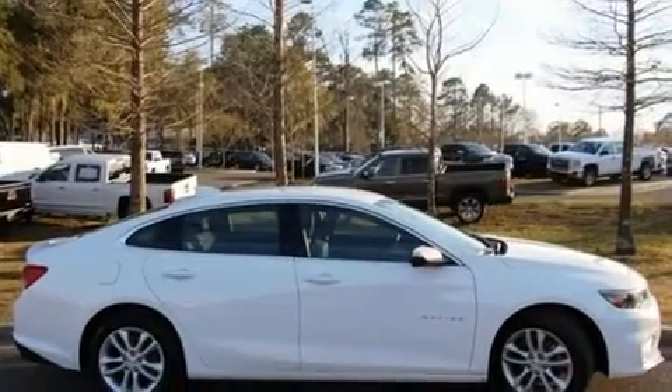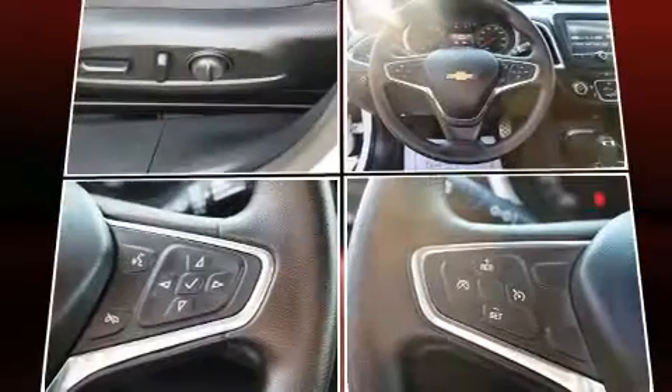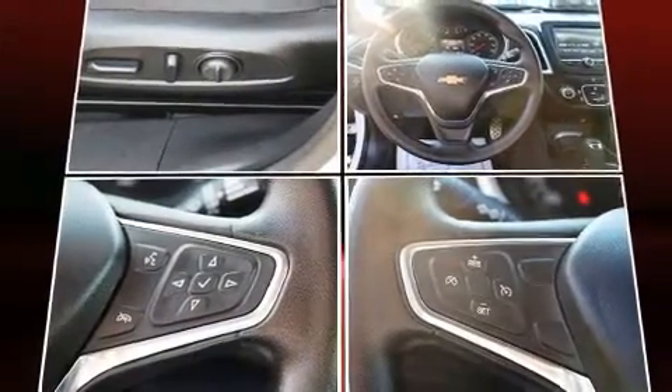All of the following features are included: front and rear reading lights, one-touch window functionality, heated door mirrors, remote keyless entry, and cruise control.